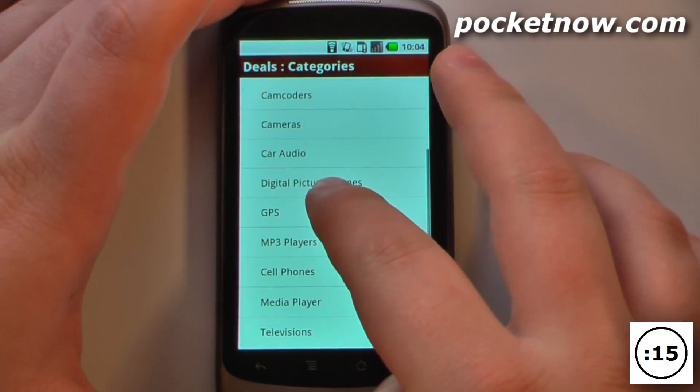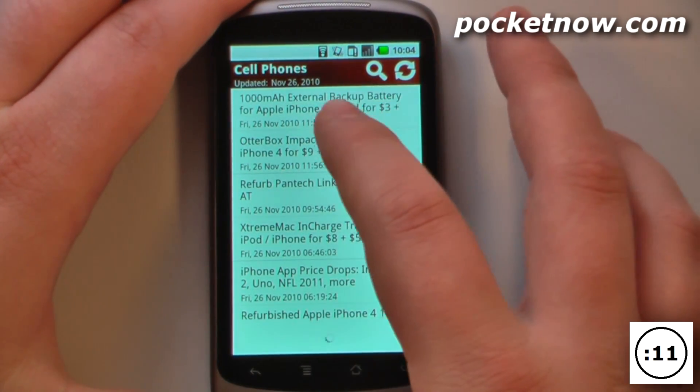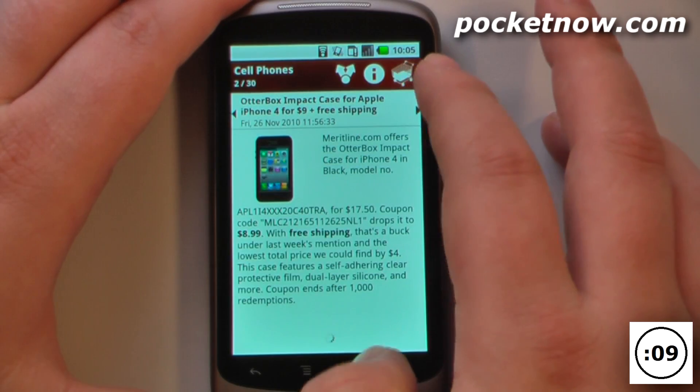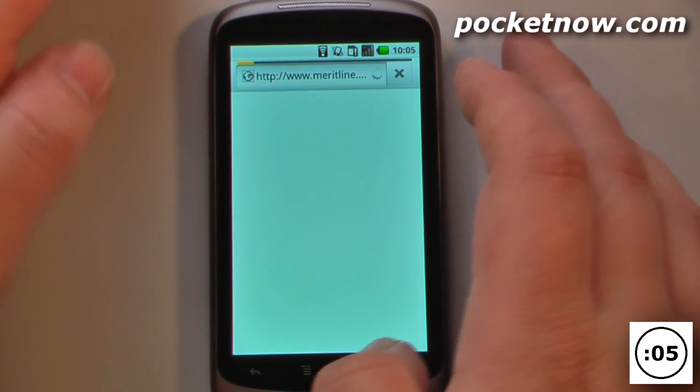Now let's try cell phones. So let's say I wanted to buy this OtterBox for my iPhone — all I have to do is click here. If I wanted to get more information I click there, I can share it with my friends, and I can also purchase this directly from the device.